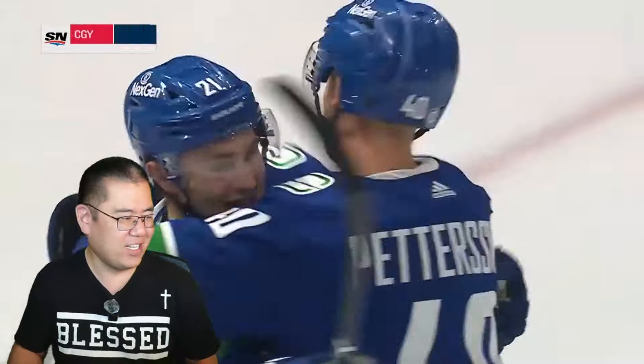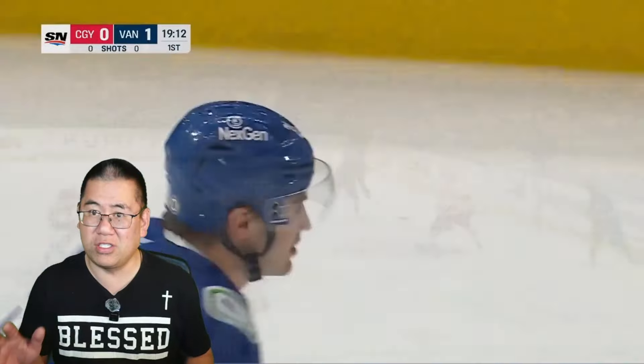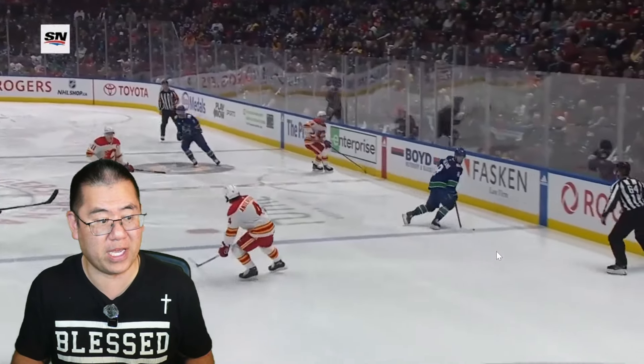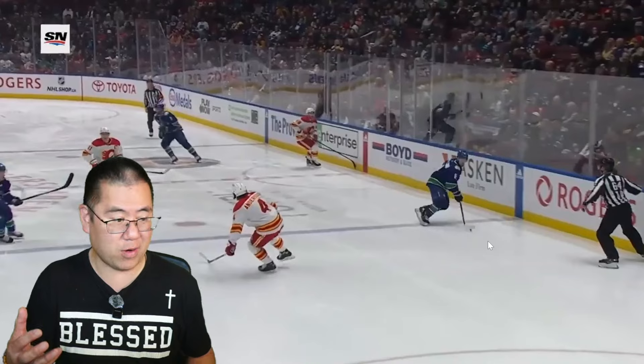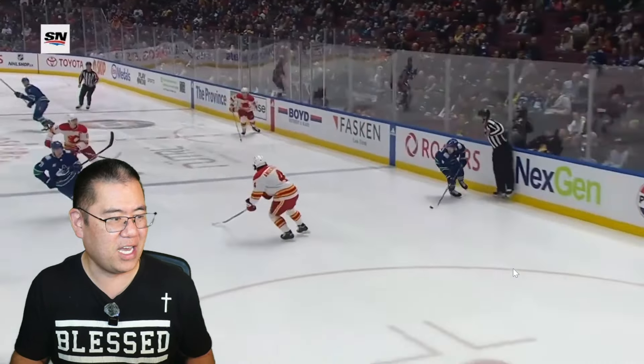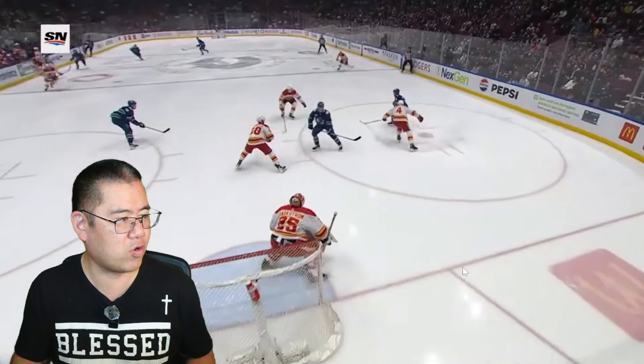Let's get into it and see why this goal is so nice. It really starts in the Canucks zone where Myers knocks a Calgary Flames player off the puck and gets it up to Susie. Susie does a nice pass right here off the boards to Garland, who does a great job playing it off backwards. Then turns around, makes sure he stays onside. And then his head's up — you have Hoaglander streaking to the net, and you go across to PD.